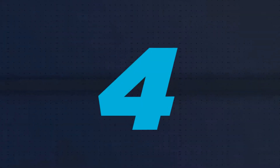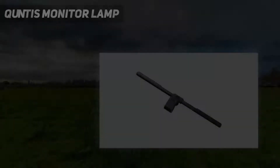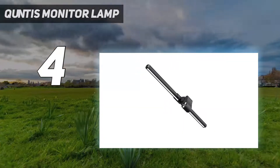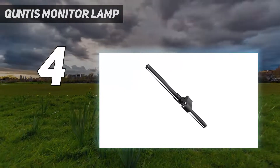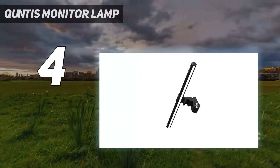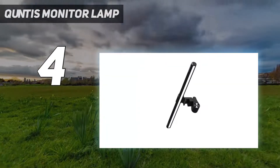Coming in at number 4: the Kuntis Monitor Lamp. It features a no screen glare and flicker-free anti-blue light design, with a unique asymmetrical optical design that only illuminates your desk and keyboard, ensuring there is no glare coming off your screen.